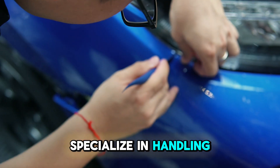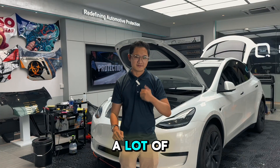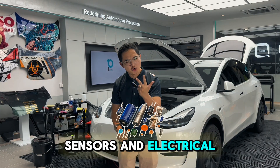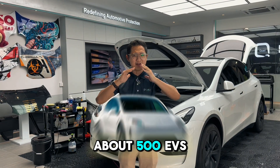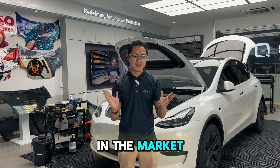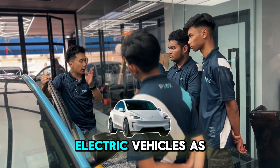Here, we specialize in handling electric vehicles. As you know, electric vehicles contain a lot of cameras, sensors, and electrical components that are sensitive. For the past year, we have managed about 500 EVs in the market, and we have an academy that teaches students how to manage electric vehicles as well.